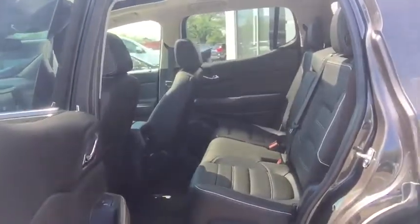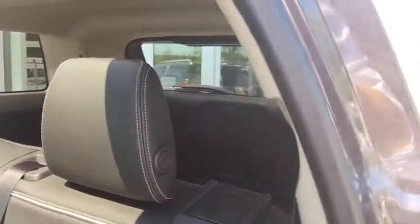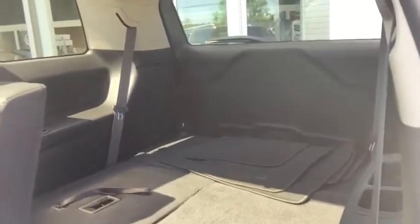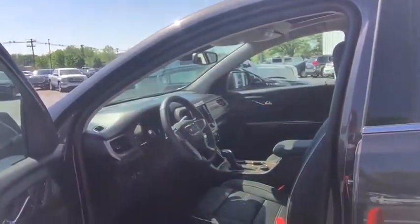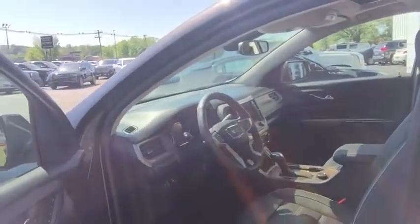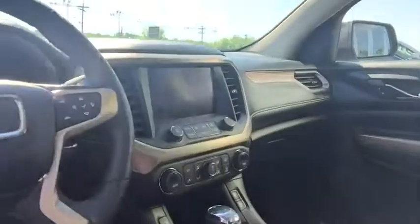We're on the inside. It has a bench in the second row — the second row folds completely flat. You also have your third row seating, which pulls up and also folds completely flat. The second row has heated seats. The front row has heated seats, cooled seats, power seats on both sides, memory seat on the driver's side, power liftgate, and the back controls are back here. Navigation and dual sunroof.